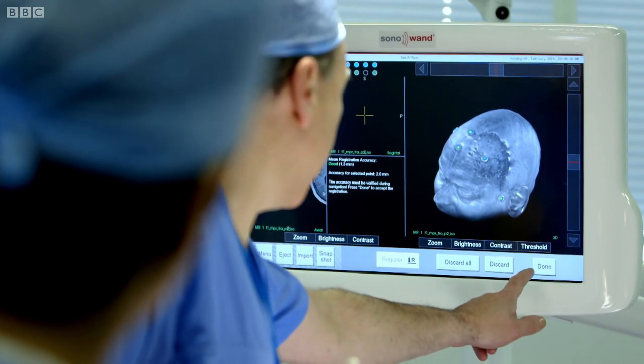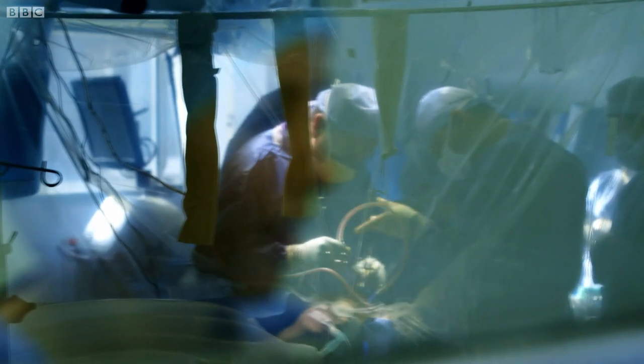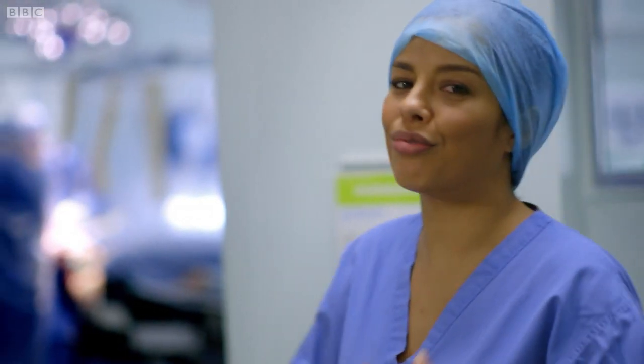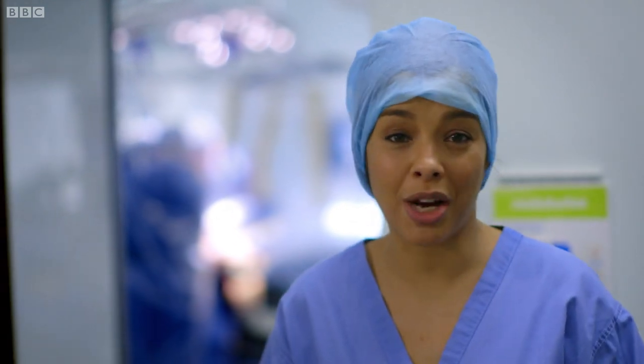When it comes to cancer surgery, pioneering technology is also helping to increase our chance of survival, especially with operations to remove brain tumours. Operations like this one are incredibly delicate procedures. Removing cancerous cells from healthy tissue in the most complex organ of the body requires extreme precision down to a microscopic level.